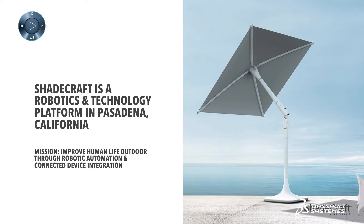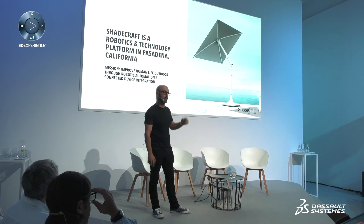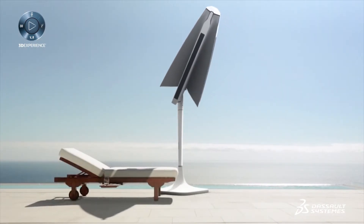We're a technology platform based in California and we've had the opportunity to invent a product that is quite unique worldwide. It combines a multitude of different technologies. This is the first product — although we are primarily in robotics and technology — Sunflower has made a lot of waves around the world. I'll show you a little video that will summarize what it does.